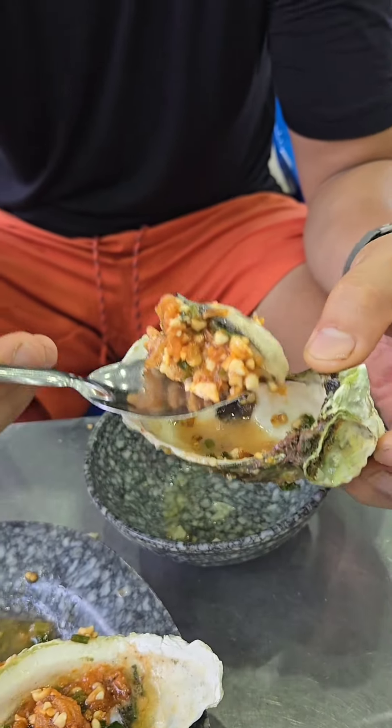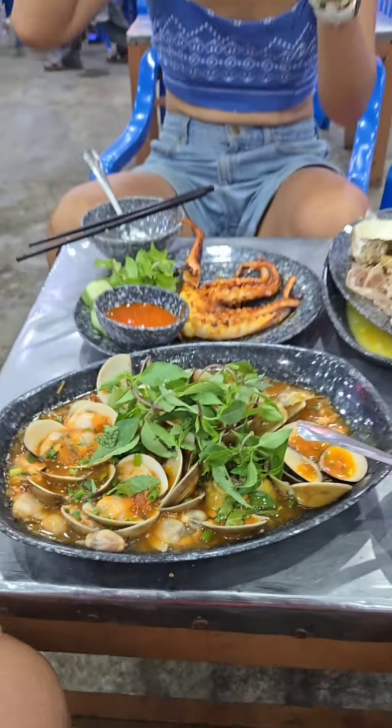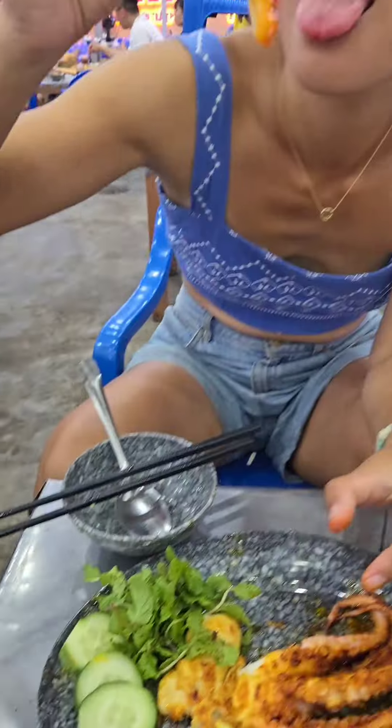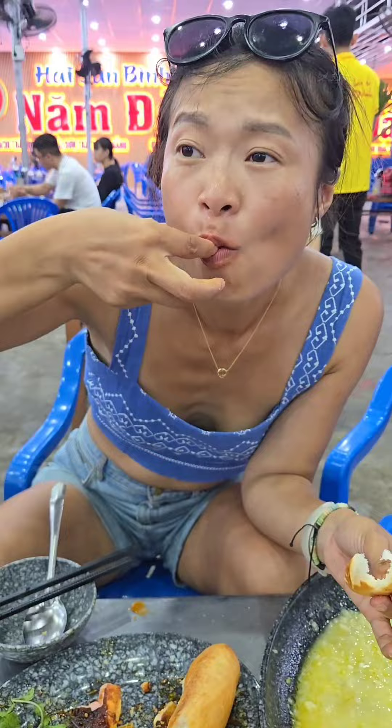They put peanut sauce on the oysters — it's kind of weird, but it's still good. We got octopus as well; I believe that was like 200,000 or something. Super cheap and super good. It is a little bit salty for my taste, but you can also get banh mi to dip in the garlic bread or any of the sauces they give you, just to enjoy the savory taste.